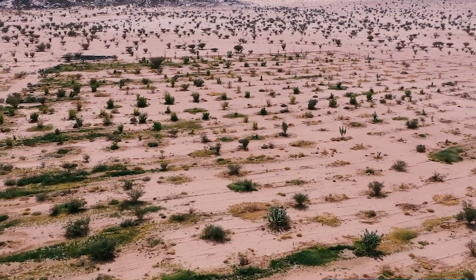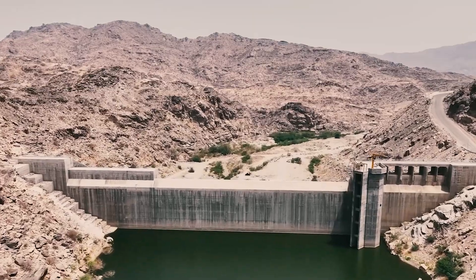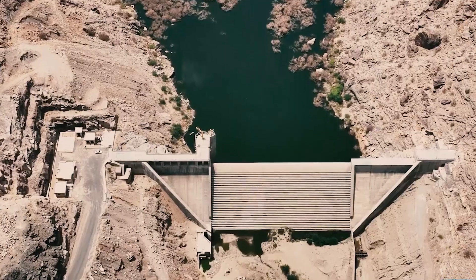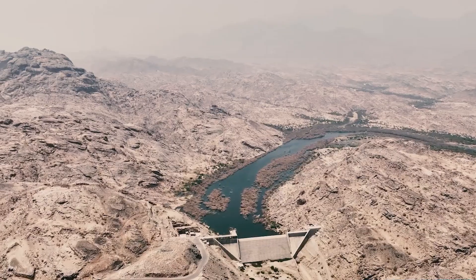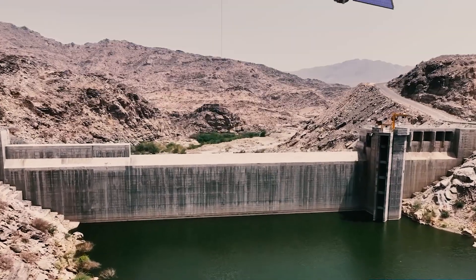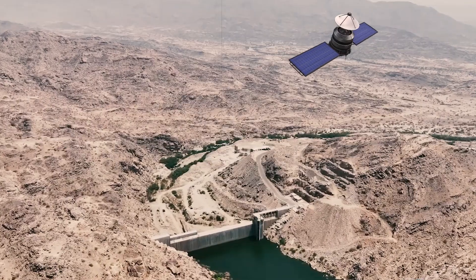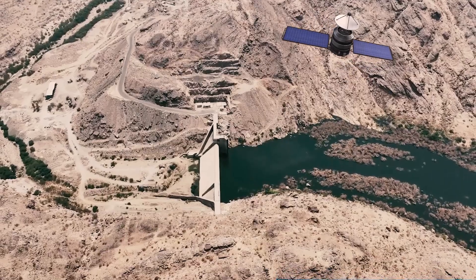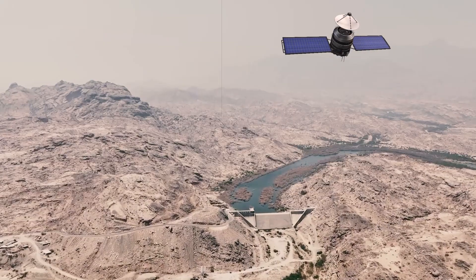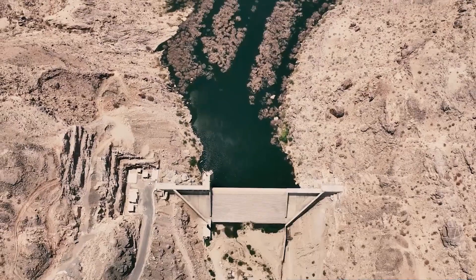The country has also invested heavily in technology and infrastructure to monitor and manage its groundwater resources. One innovative technology used in Saudi Arabia is satellite-based remote sensing, which involves using satellites to measure changes in the Earth's gravity field, indicating changes in the amount of groundwater in an area. The data collected can be used to monitor groundwater depletion, identify potential areas for groundwater recharge, and manage the country's water resources more effectively.